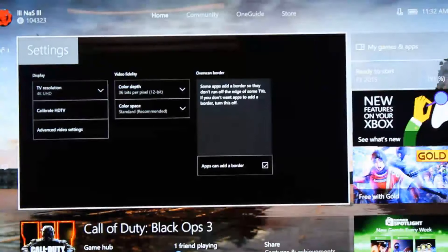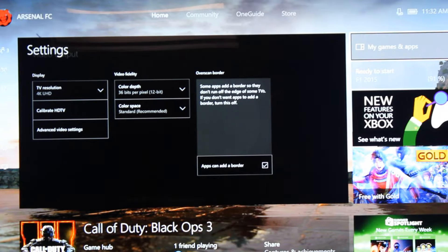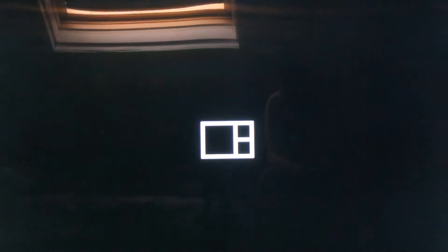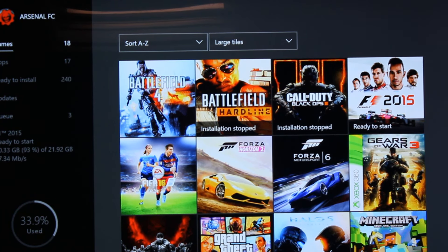I've been testing this Xbox for the first day I got it, like 40 hours straight downloading my games. Temperature-wise, it's been just the same as when I booted the Xbox — the temperature just stays the same. It's even cooler than the original Xbox One. So that's the difference.